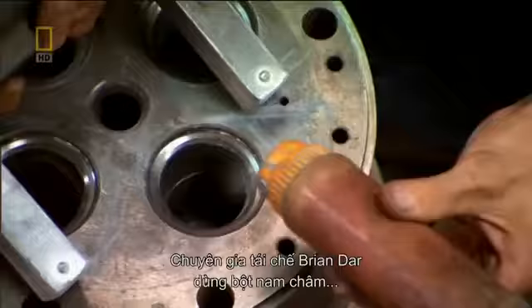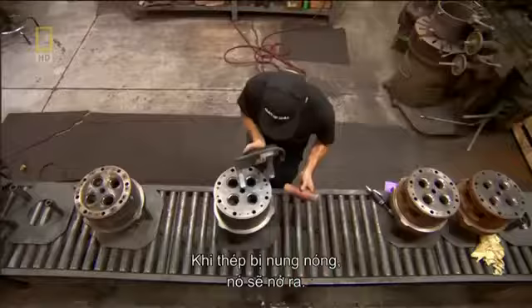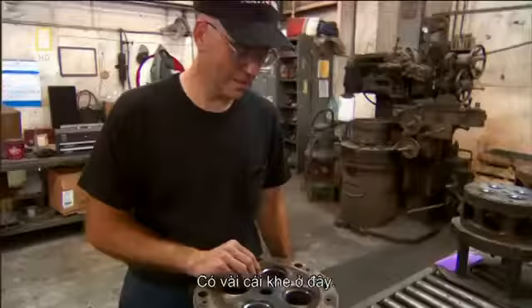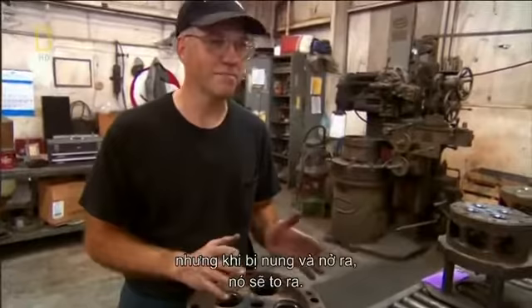Rebuild specialist Brian Dahr uses magnetic powder to examine the heads for cracks or fissures. As steel is heated, it expands — so even the smallest cracks can widen into fractures and weaken the steel. Quite a few little cracks in there — it's a scrap head. It does seem like a minute thing, but once it heats up and expands, it'll become a big one. So you don't want to even take a chance at it.